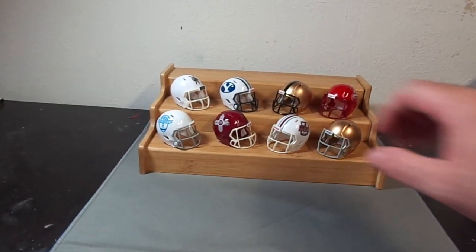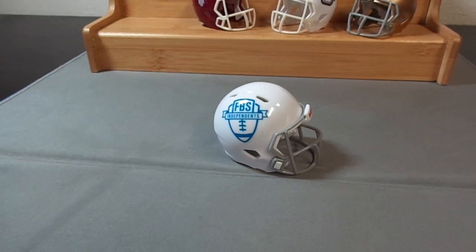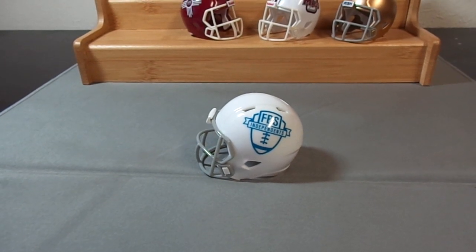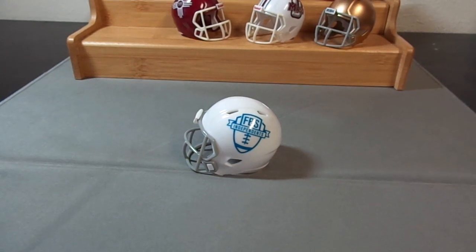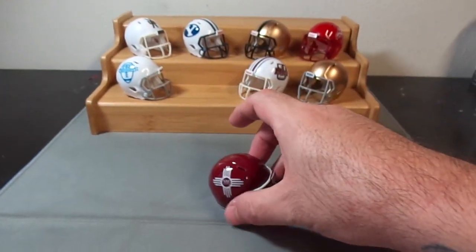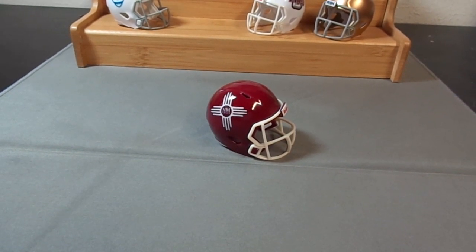First up I have the FBS independent helmet — just a conference logo helmet. It's not really a conference but that's the logo for FBS independents. FBS basically stands for Football Bowl Subdivision. The BCS was Bowl Championship Subdivision, I guess is what it's called now.